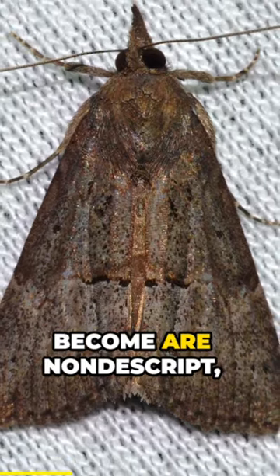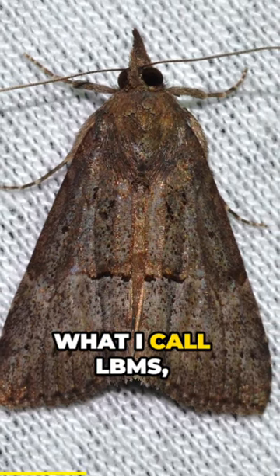The moths that they become are nondescript, small, and brown — what I call LBMs, little brown moths.